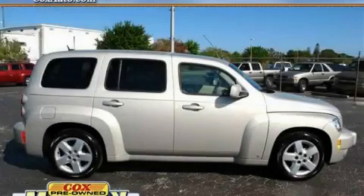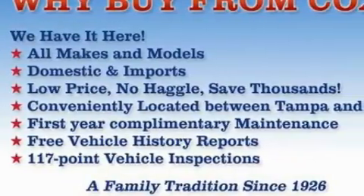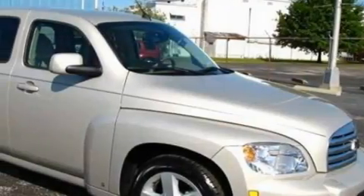This is a 2009 Chevrolet HHR — personality on wheels. The solid four cylinder engine, connected to an automatic transmission, provides fuel efficiency with enough power to zip around town.